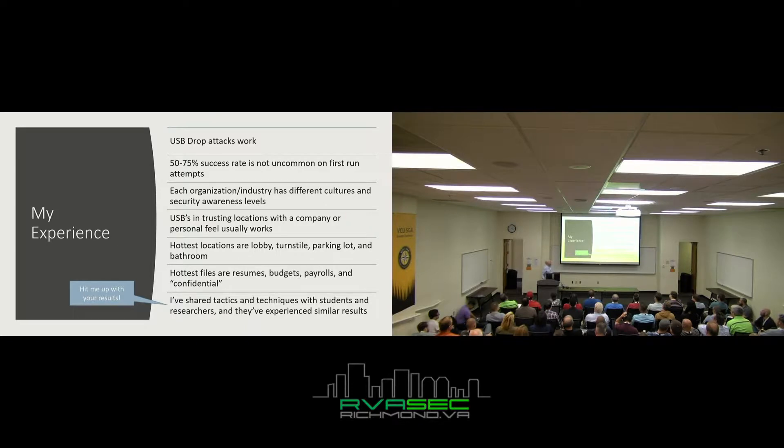Hottest files: resumes, budgets, payrolls — anything mentioning 'confidential' or 'private.' Usually something involving money or a way for an employee to peer into how much their coworkers get paid, or details about a budget for a particular group — all those things people love. I've shared tactics with students and researchers and they've been getting very similar results.